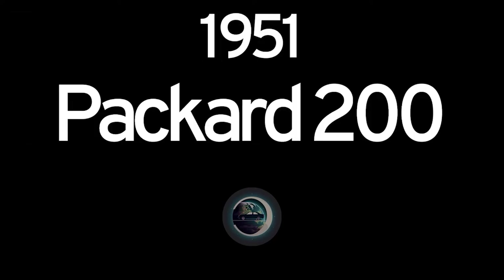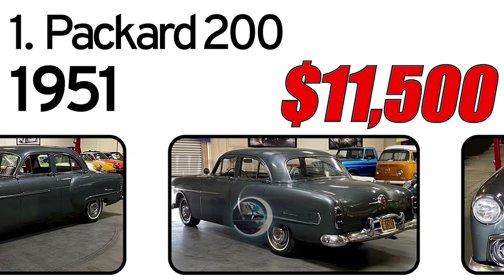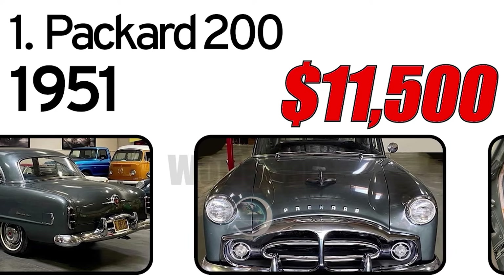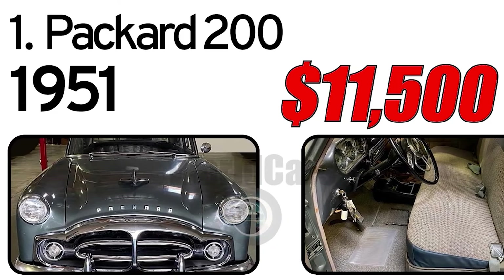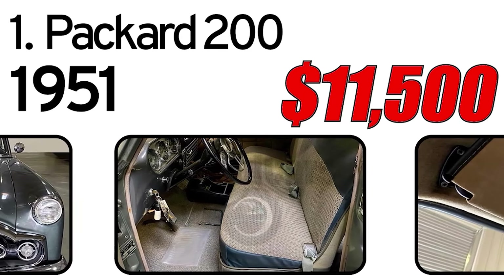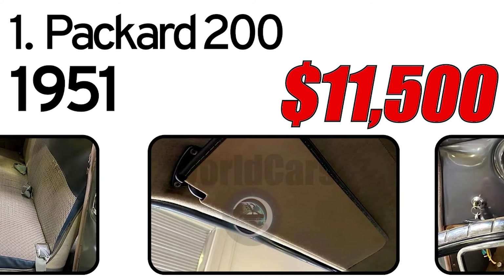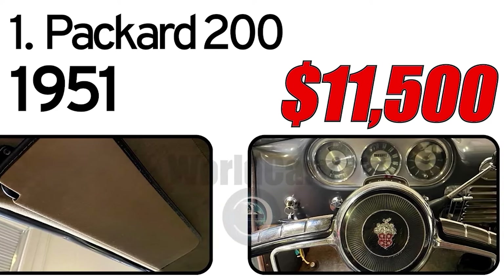Number 1: Packard 200, 1951 year of issue. Used as a prop in Men of Honor, starring Cuba Gooding Jr. and Robert De Niro. The body and interior are in very good shape, with the exception of a small tear where a previous owner wore through the seat. It's totally rebuildable and, except for the motor, ready for the road. I drove it for some time before taking it in for an engine rebuild. Links to listings below.